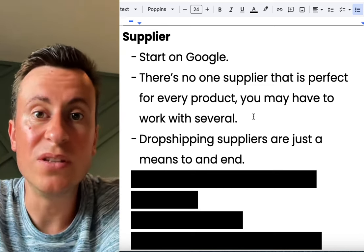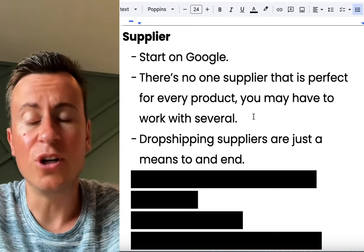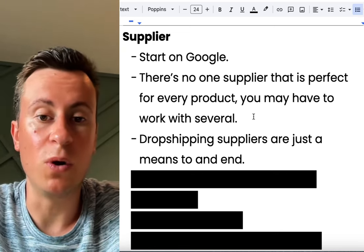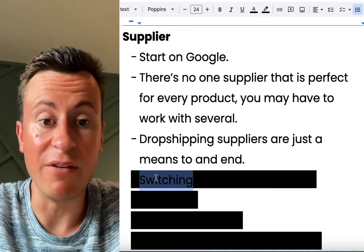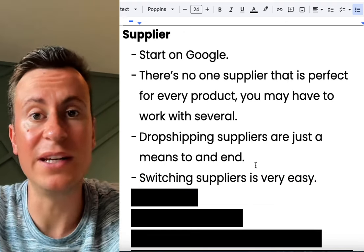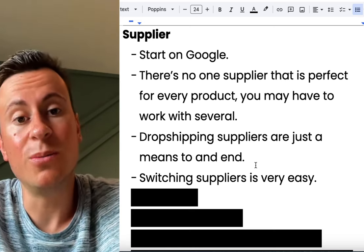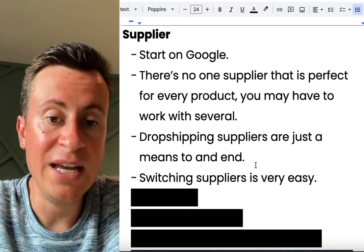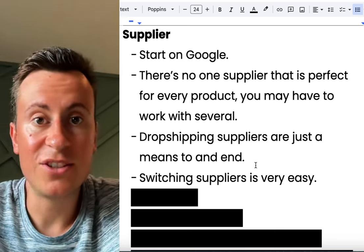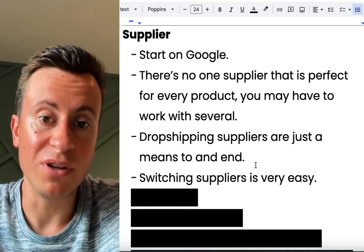Once you've validated that a product idea works, it doesn't make sense to continue dropshipping — buying one unit at a time, especially from a Chinese supplier where it takes up to two weeks to arrive, costs more, isn't private labeled, and harms your business. Switching suppliers is actually very easy, especially the bigger ones, because they have apps on the Shopify App Store. Apps like Yeses and CJB all have their own apps, so when an order comes in you can place it with the best-suited supplier. If a supplier goes out of business or ships poor quality products, it's not the end of the world.